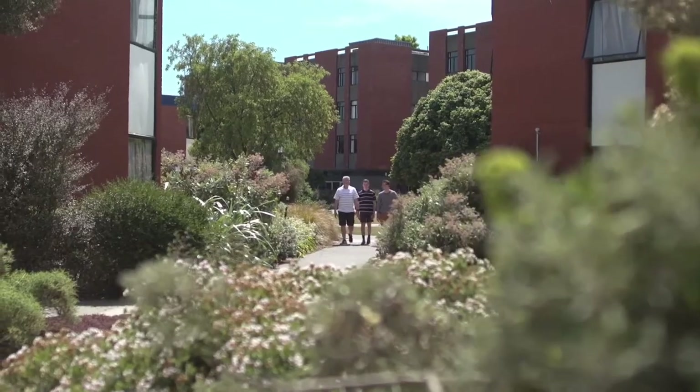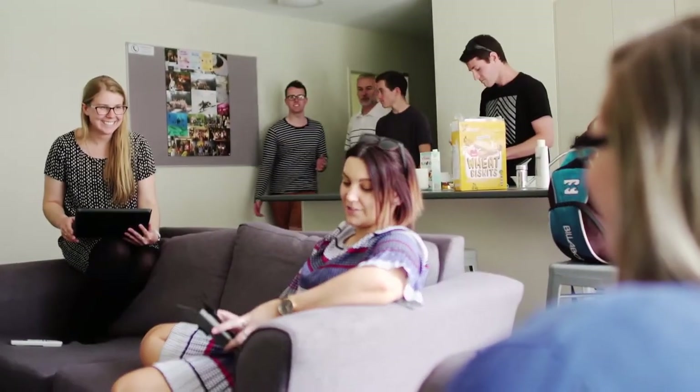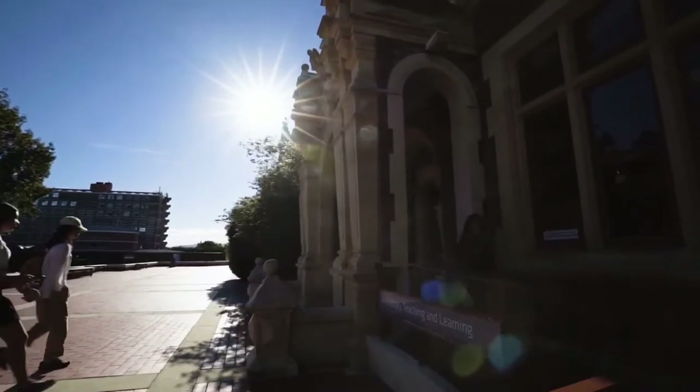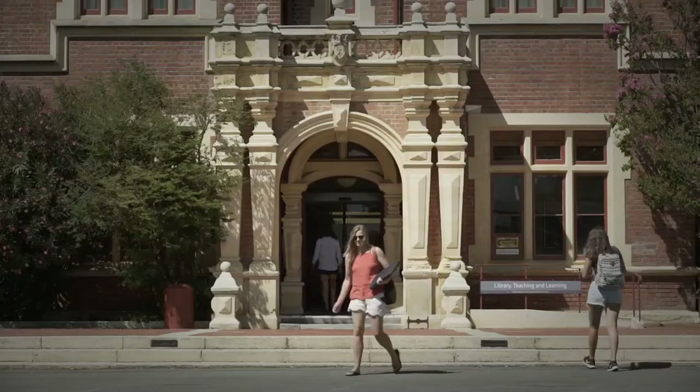Here at Lincoln University we have six halls with over 400 beds. All of our halls have their own kitchen and laundry, and most have swipe card access for security. We do have a designated alcohol-free hall which is Stephens Hall. All of our halls are centrally located on campus, which means that you're only two minutes from all of your classes and from the dining hall.